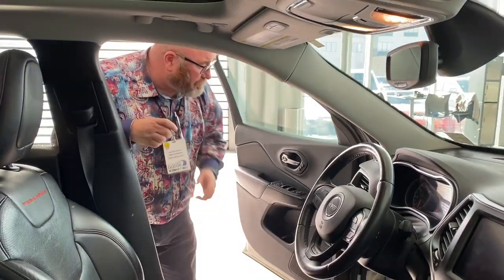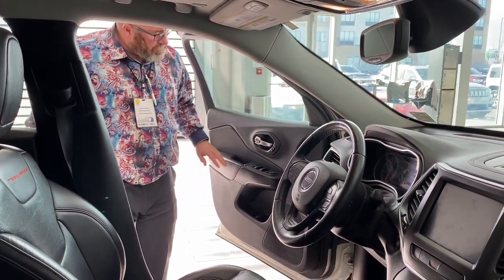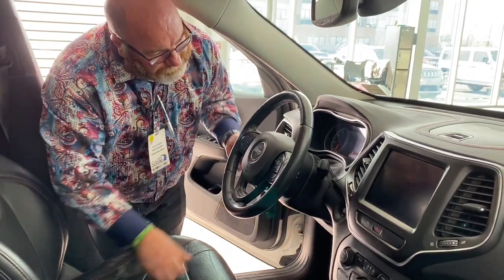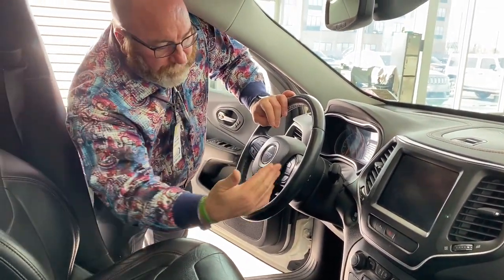What's not to love about the Jeep Cherokee Trailhawk? Starting over here — memory seats, power windows, power locks, power doors. We've got our nice telescopic steering here. On the right we have our Bluetooth capability, and on the left, cruise control.